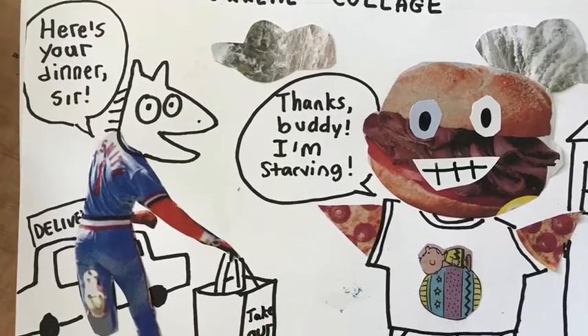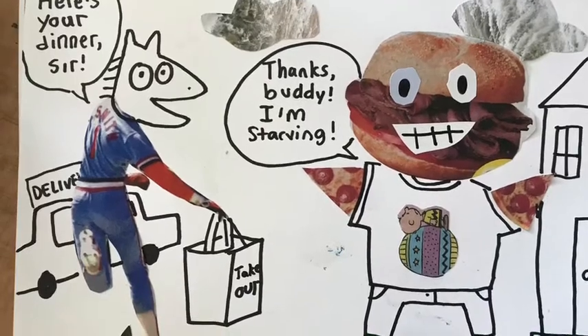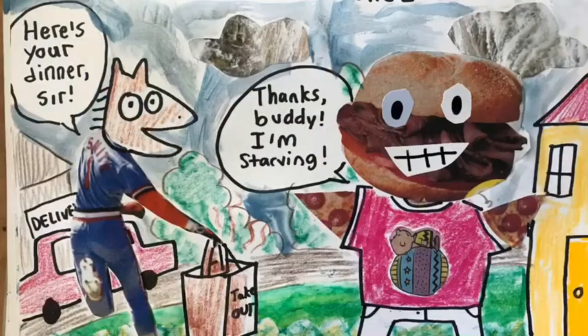So I decided I would have a hamburger man who ordered food, because you've got to support your local restaurants, and the delivery guy's like, here's your food, and he's like, thanks, I'm hungry — which is funny, because he's made of food, too. Lastly, I added details in the background, colored it in using whatever art materials I could find, and signed my name.